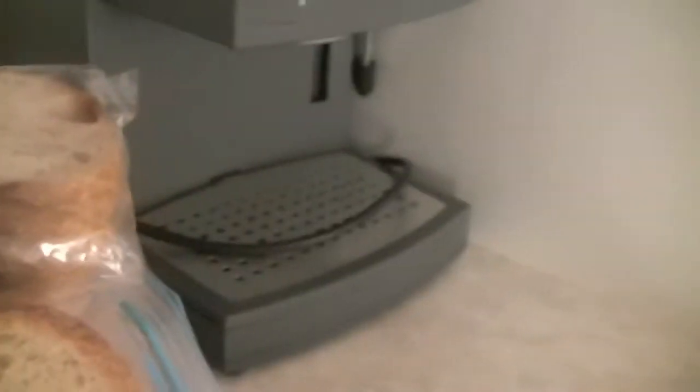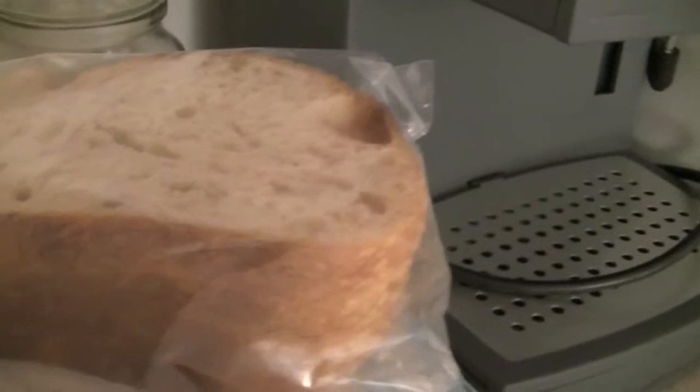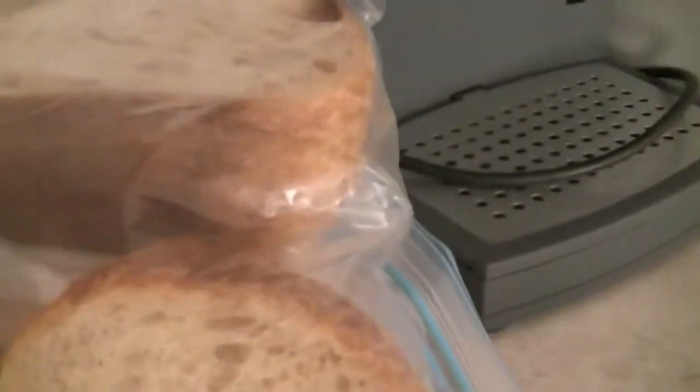We've got bran flakes, sultanas, wheat bix — is that raisins? Wheat bix and cornflakes, and they've also supplied us some bread. We've brought our own bread as well. I've got a toaster here. I've packed a tin of sardines — that's what I'm going to have. This is just some bread that we froze that was left over, so I might as well use it now.